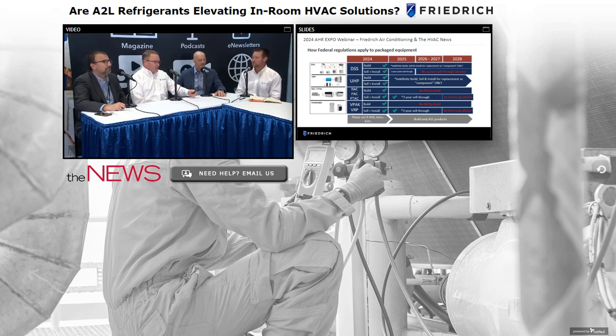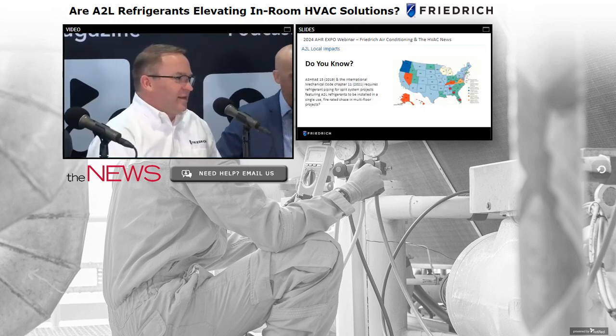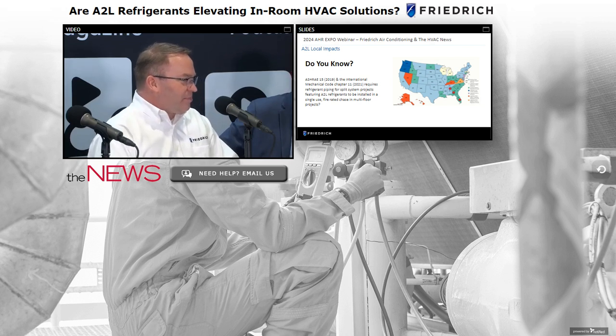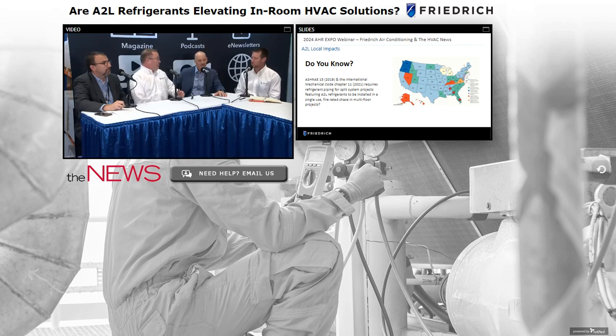Friedrich is fortunate — we launched our first A2L products in 2014 and have sold over a million R32 window air conditioners. That's a statistic that's lost on a lot of people as we discuss A2Ls. We've been doing it a long time, we've proven the safety, particularly in room air applications. Now let's get to our 'did you know' — something that hasn't been widely discussed outside of the manufacturing level.